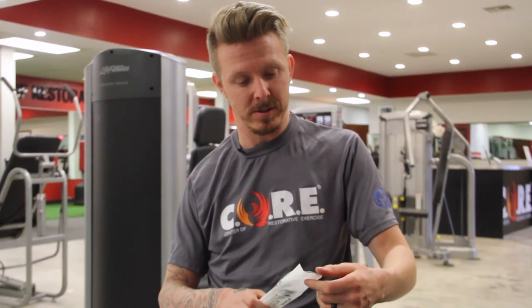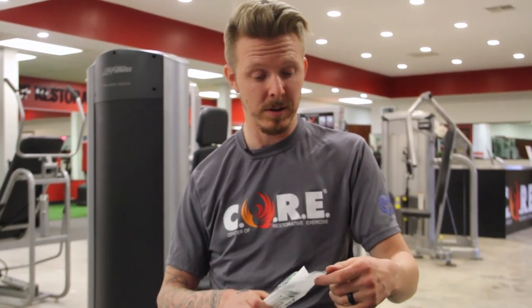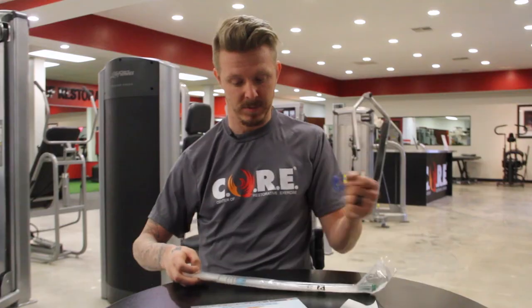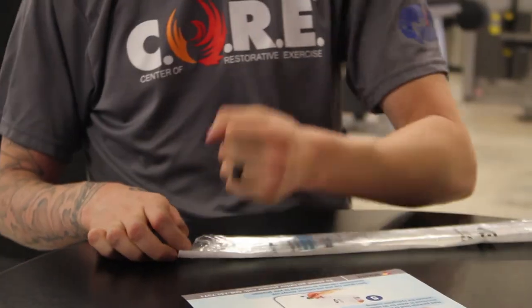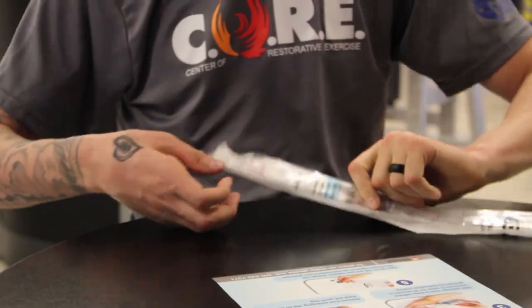I've used a lot of catheters over the course of my spinal cord injury, but I've never used the JAW until now. J-A-W stands for Just Add Water. The water's already in it. Here's the fun part — break the seal, get the water all lubricated within it. The hydrophilic coating eliminates the need for any kind of gel.